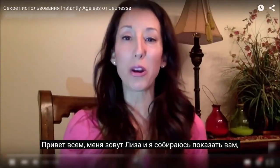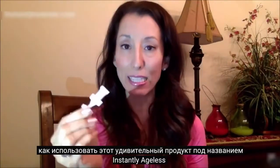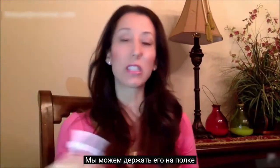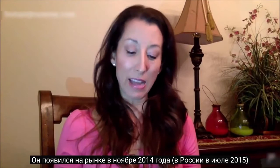Hello everybody, Lisa Marie Carter here. I'm going to show you how to use this amazing product called Instantly Ageless. This is the hottest product to ever hit the industry — we can't even keep it on the shelves. It actually just launched in November of last year, 2014, and it's catching people's attention every two minutes.